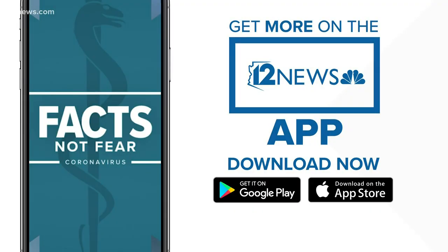Great advice, Dr. Lavecchio. We thank you so much for your time. And remember, we want to answer your questions — post them on our 12 News Facebook page or text us at 602-444-1212. You can also download our 12 News app for all the facts, not fear information on the coronavirus.